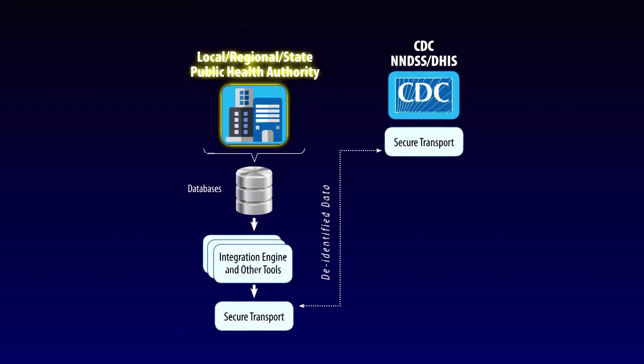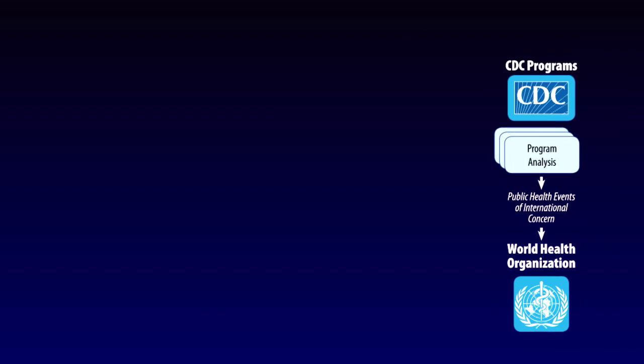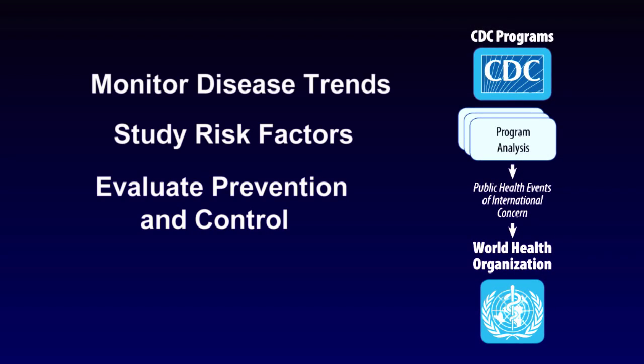State health departments send data to CDC when persons are identified with one of about 90 different diseases. CDC scientists use these data to monitor disease trends, study risk factors, and evaluate prevention and control efforts. Disease surveillance is critical to keeping our nation safe.